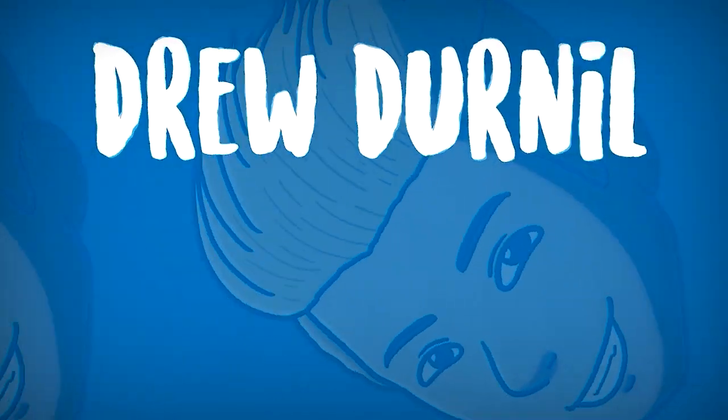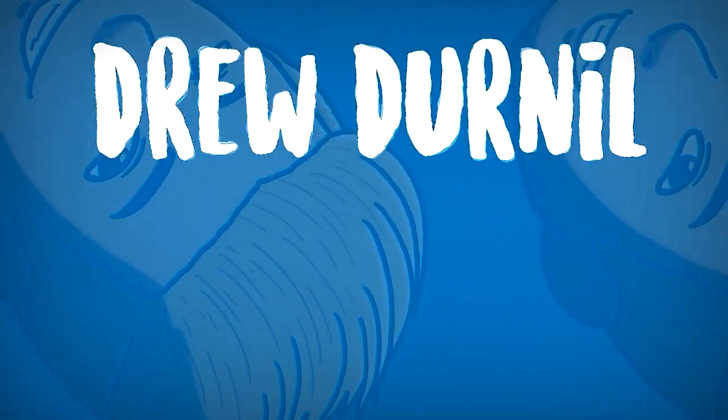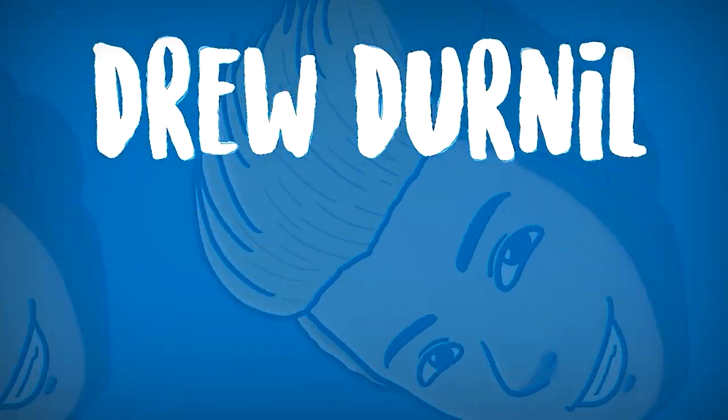Big thanks to the January patrons. Link to the Patreon is in the description down below.